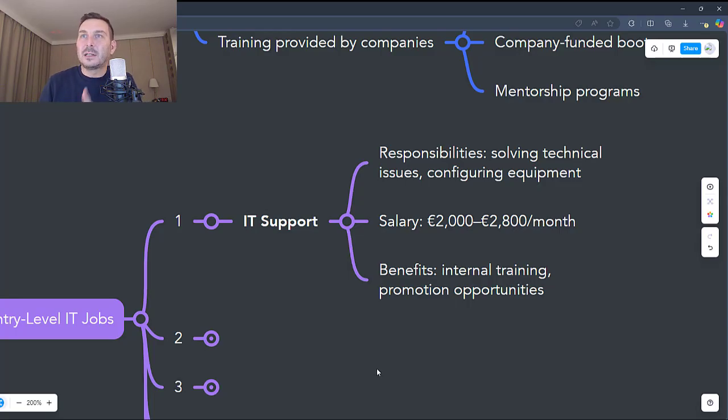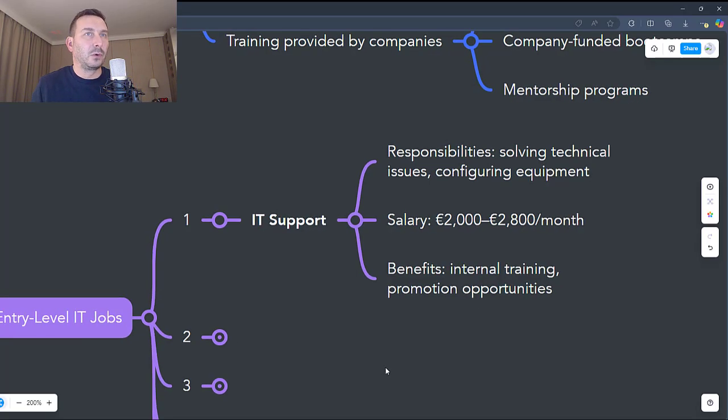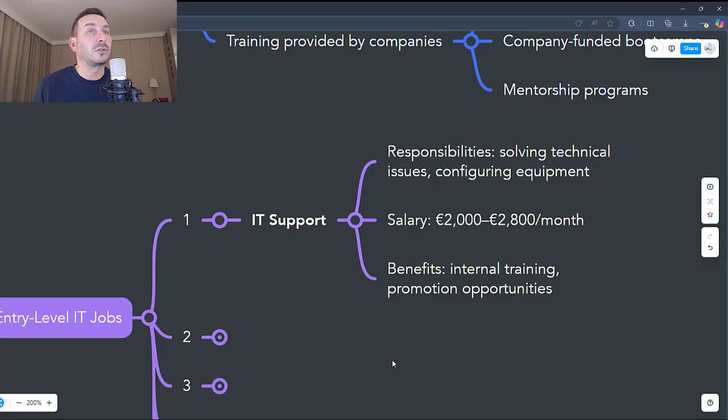The benefits of IT Support include internal training to learn company systems and processes, the opportunity to work in a dynamic environment and interact with different teams, and companies often cover the cost of certifications such as CompTIA A+ or Microsoft Certified.